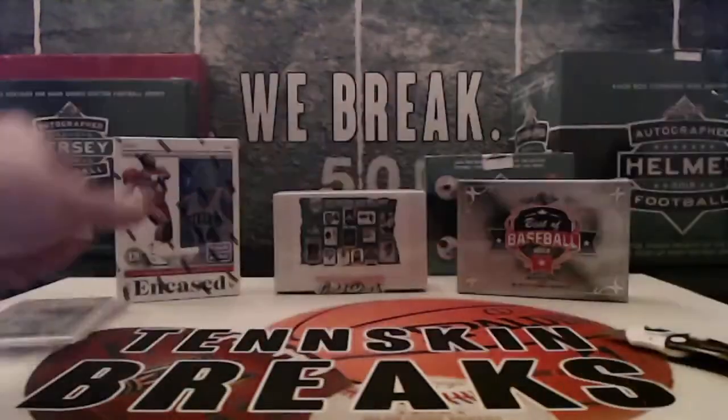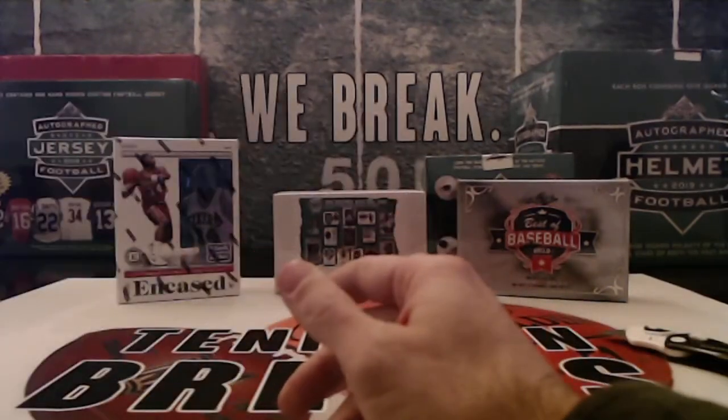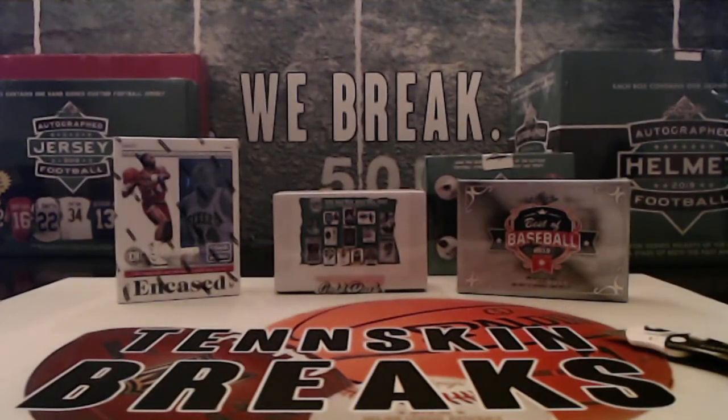All right, and that'll do it for the Jimint. We'll get those cards in the mail to you guys tomorrow. I think I've got two more packs left, so one more break that we're gonna be doing and then we're out. That'll go live this week and we'll break it two weeks from tonight.